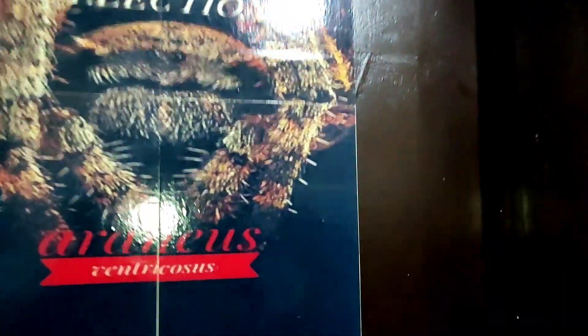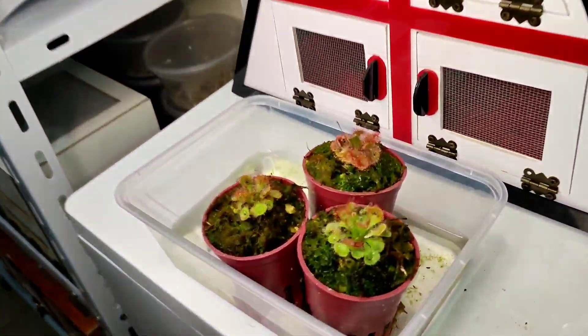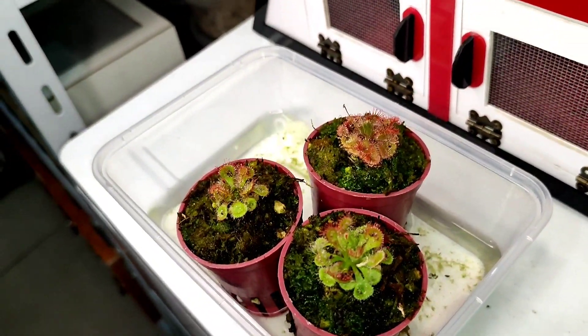So ayun guys, sisilipin lang natin yung ating mga redback spider na nagmolt. At after 3 days, pinakain ko sila kagabi. So ayan, papansin nyo may ilaw — ayan yung ating fruit fly catcher.